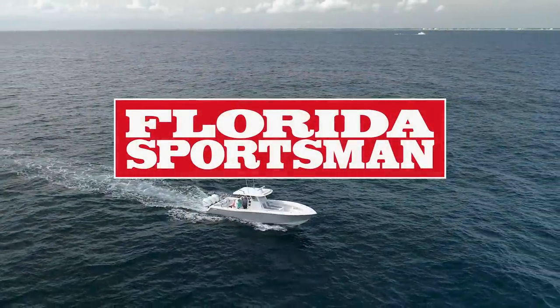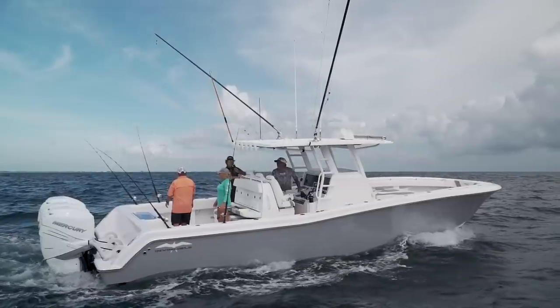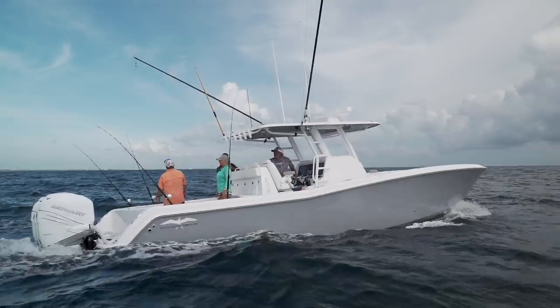When we come back, our hosts step aboard a boat designed to handle all the serious offshore anglers' needs — the Invincible 39 Open.